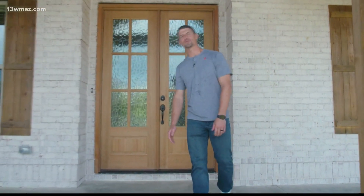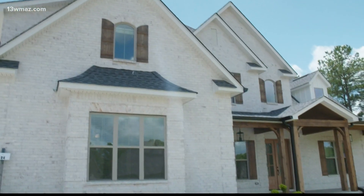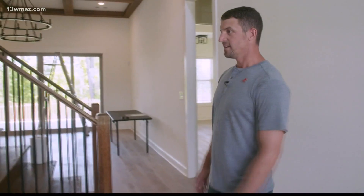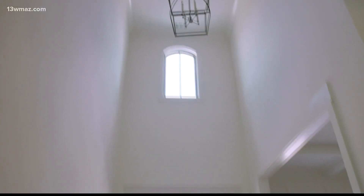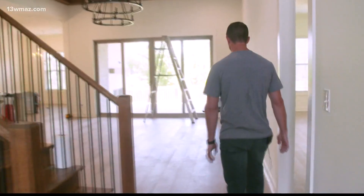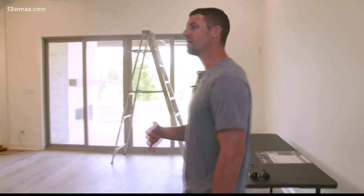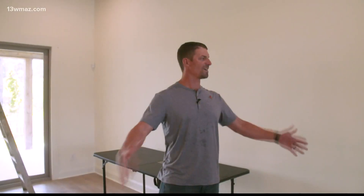Welcome to the 2021 Middle Georgia St. Jude Dream Home. Y'all come on inside. We're in the final process of finishing up this home with touch-ups and things, but it's coming together beautifully. This is the foyer area, and as you come in, you've got big two-story ceilings that present a big open floor plan. This house has 10-foot studs and 8-foot doors, so everything is a little taller, a little higher, a little more open.